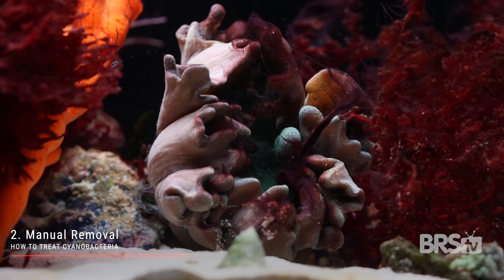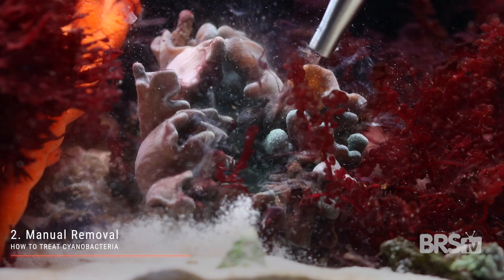The key to this working is to eliminate the dead spots as much as possible. Step two, manual removal. I just use a turkey baster, but you could also use a small power head. Since you've already increased the flow in step one, the newly freed cyanobacteria will float around in the water column until it gets sucked into your mechanical filtration. That's it — 95% of the time, those two steps will solve the problem.